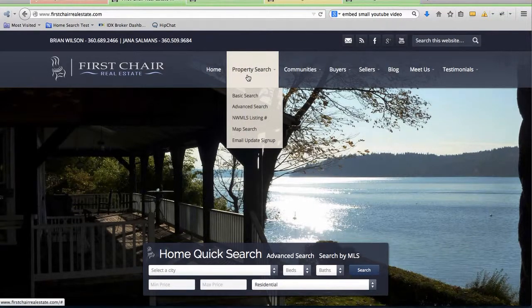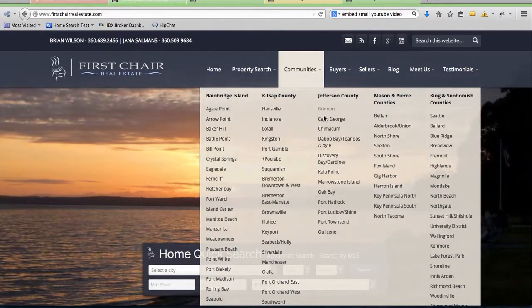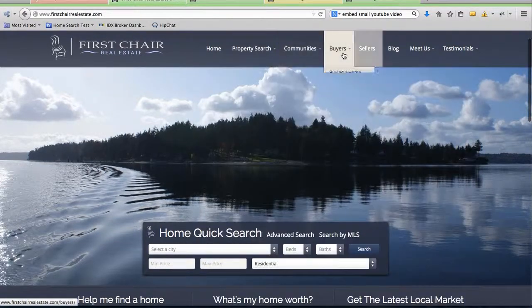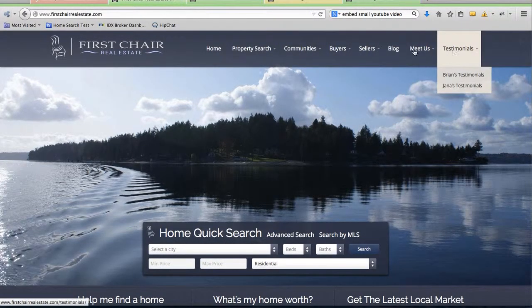A couple of things that were really important to the folks at First Chair were building out these communities. They serve a number of communities, so we've got these big mega menus so that visitors can hit all these different menus and different choices.